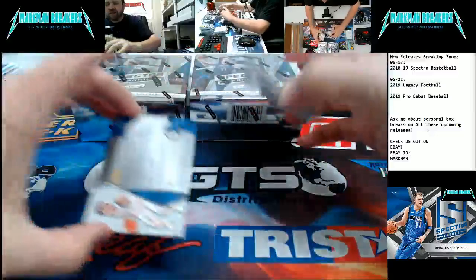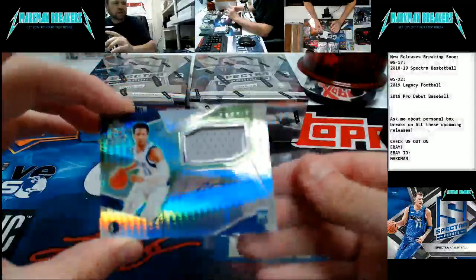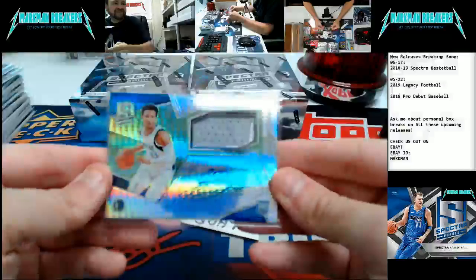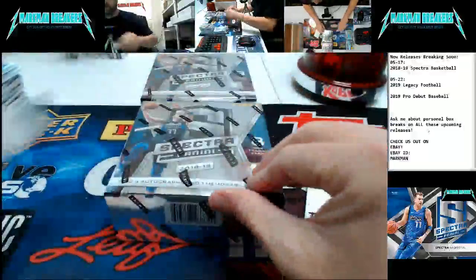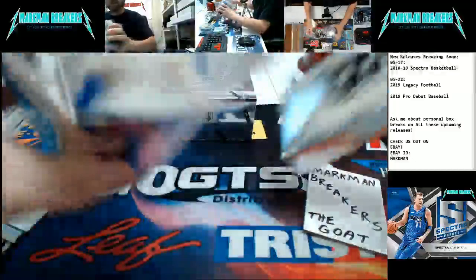Last card of box number six: number 49, Jalen Brunson — two-color patch, on-card, true RPA, Dallas Mavericks. Two boxes left. Here we go — three quarters of the way down, quarter of the way to go. We are in the home stretch.